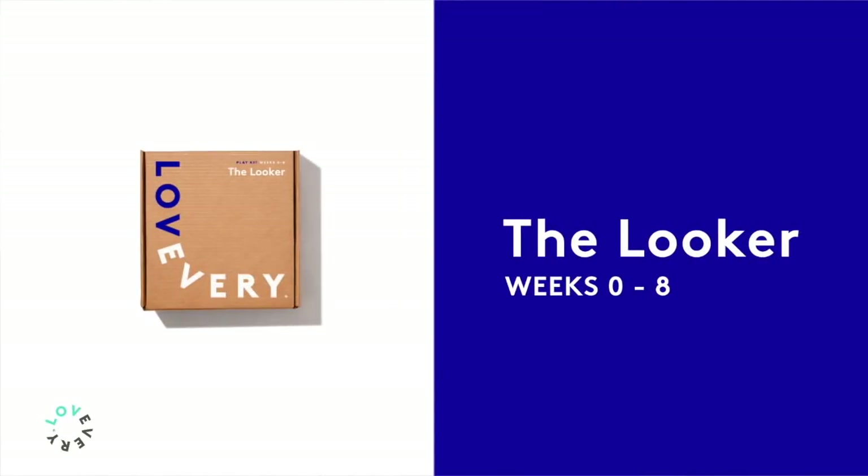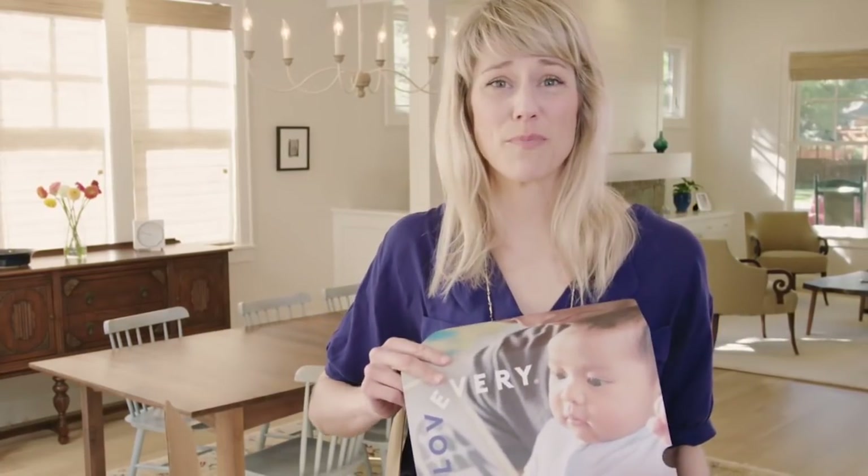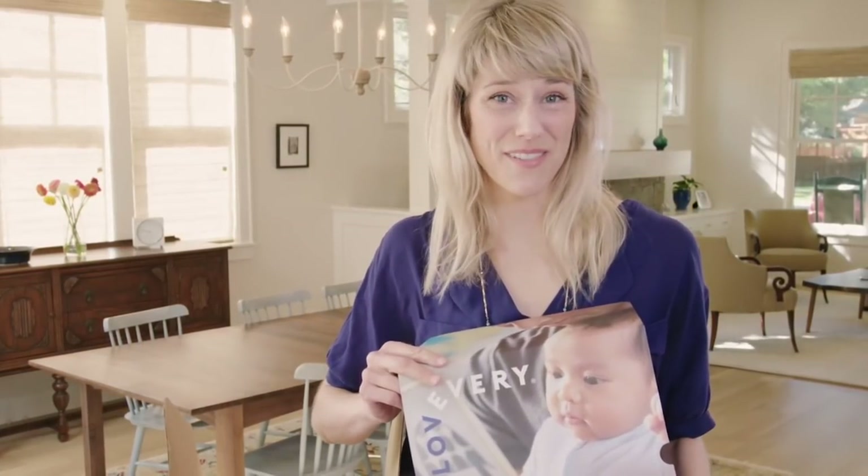Hi, I'm Jessica from Lovevery, and I'm very excited to tell you about our play kits. The first play kit is for that very sweet newborn, the Looker. We call the play kit the Looker because at this age your baby is primarily using their eyes to make sense of the world.